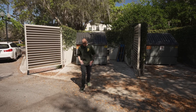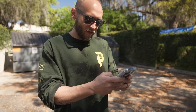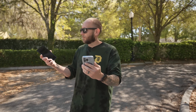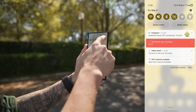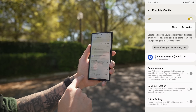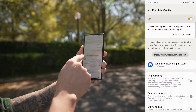Find My Mobile is a really useful feature you should enable as soon as you get your S22 Ultra. Go to Settings, tap your Samsung Account, scroll down to Find My Mobile, and toggle it on. You can remotely unlock your phone, send your last location, and use offline finding. Just go to findmymobile.samsung.com to track your phone if you ever misplace it.